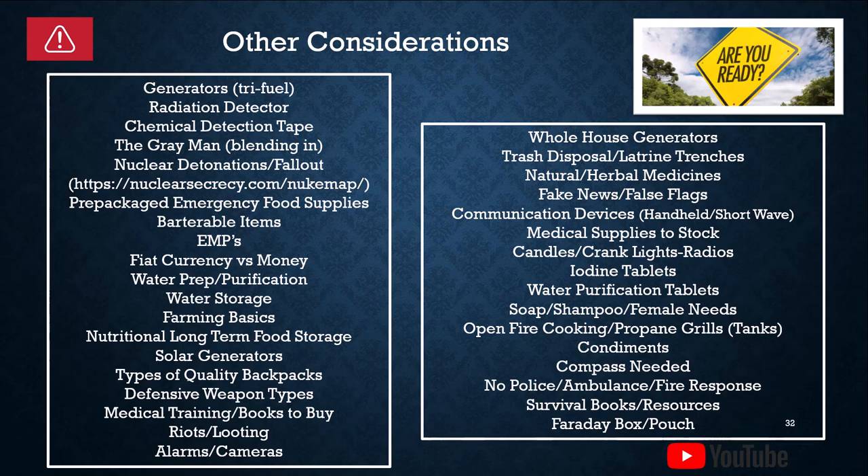Iodine tablets — you can use those if you suspect there's radiation somewhere. Water purification tablets — just drop those into canteens or gallons of water. Soap, shampoo, and female needs. I always joke that the first thing to go by the wayside in any major disaster is sanitation. We're still going to be generating trash, nobody's going to pick it up, your toilets won't work, you won't have running water, and you probably didn't stock shampoo, soap, deodorant, or feminine hygiene products. So plan accordingly.